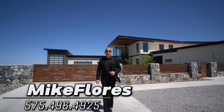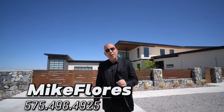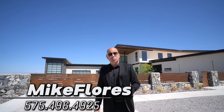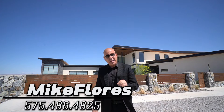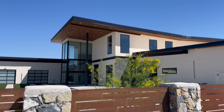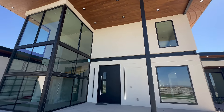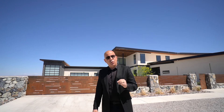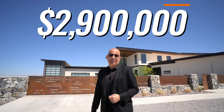Good day everybody, Mike Flores here, local Las Cruces Realtor and new home expert. Thank you so much for joining us today. Today we are in a community called Talavera on a street called Mystic Winds. I have an absolute amazing home to show you — 6,855 square feet in just the main heated area, 1,073 square feet in the floating Grand Mezzanine, and just under 2,200 square feet in the garage, which is a three-car garage and an RV garage. It sits on over 1.1 acres. This home is currently listed for 2.9 million. Take a look at this gem.